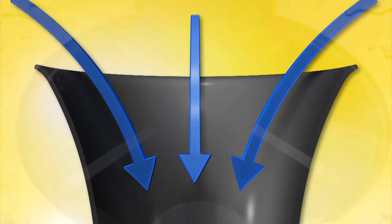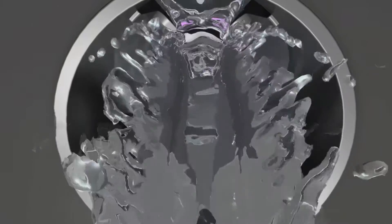AquaPiston sends water rushing into the system from a full 360 degrees upon actuation, harnessing the force of gravity and delivering Kohler's most powerful gravity-fed flush.